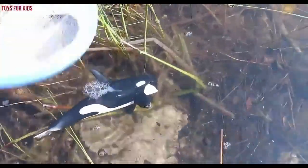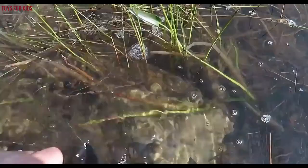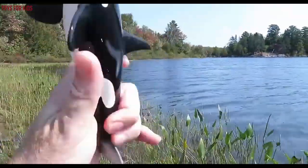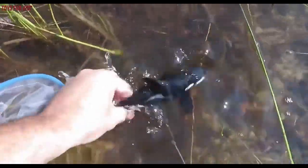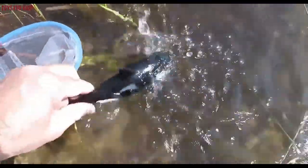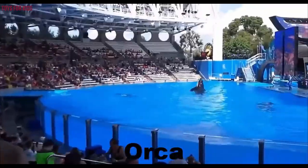It's an orca. Orca. Let's put the orca back in the water. Wow, orca. Bye-bye.